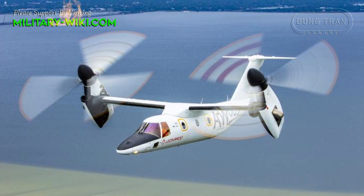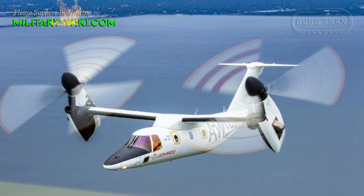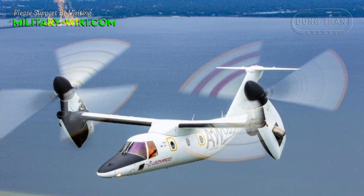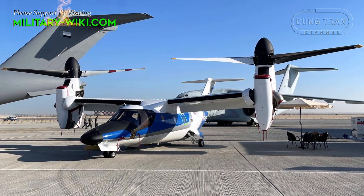The AW609 is considerably smaller than the V-22, with a maximum gross weight of 18,000 pounds, compared with 52,000 pounds for the Osprey.